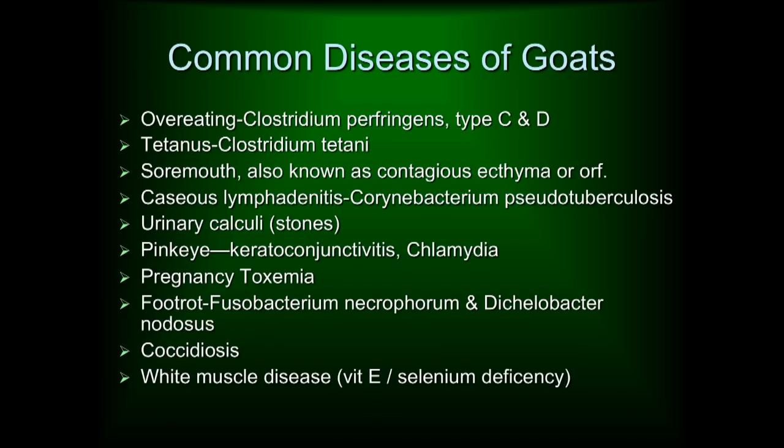We're going to go over this pretty fast and then you can ask questions if you've seen these problems. If you've got treatments or control methods that you use at home that work great — like what your 80-year-old neighbor that's been raising goats for 50 years told you — please share that information, because there are some anecdotal treatments out there that do work pretty good.